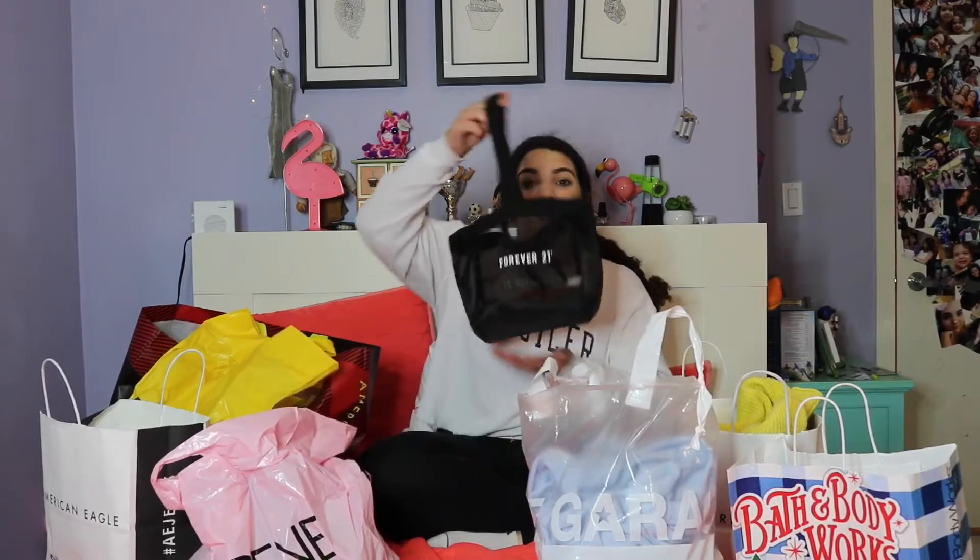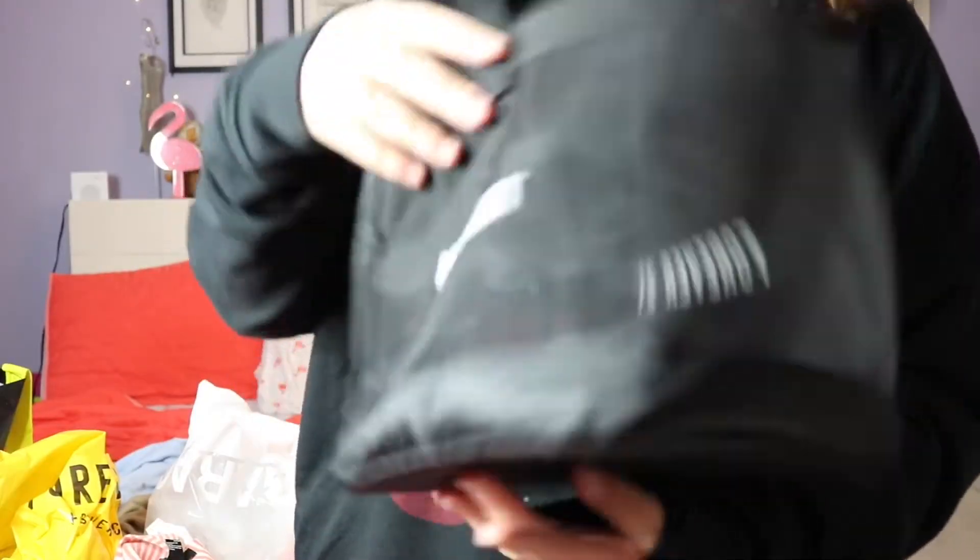Without further ado, we're going to get started. First we're going to start with Forever 21 because I did get a couple of things. Forever 21 is completely closed in Canada now, but I actually went on their last day in Canada. I was able to buy this basket thing — it's so cool. Have you ever been to a Forever 21 and you have a bunch of stuff and they're like, 'do you want a basket?' I have one. They were literally 30 cents because they had to get rid of everything.